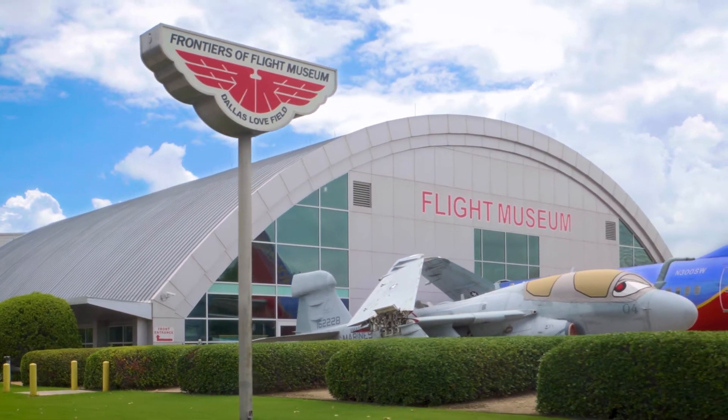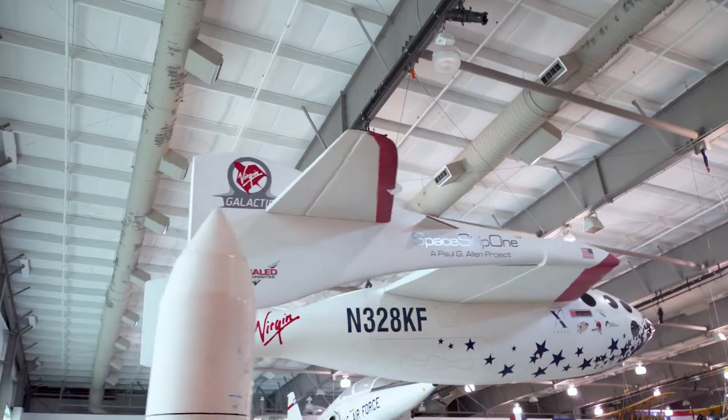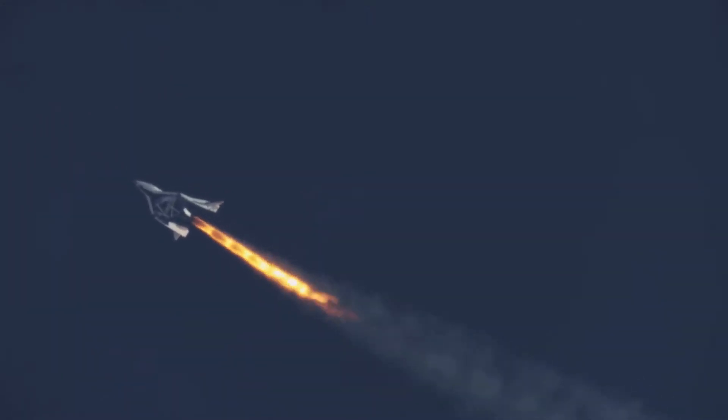At the Frontiers of Flight Museum, there's an exact replica of the Spaceship One. This was a private project in 2004 to create a reusable space vehicle.